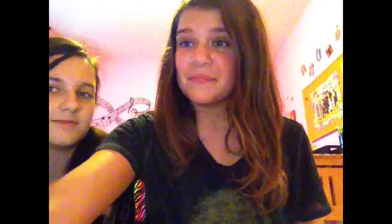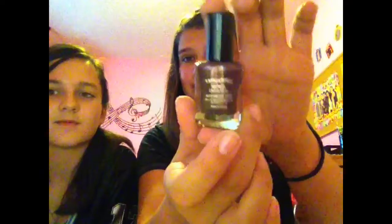I got two nail polishes. I got this Beauty Benefits one by Wet n Wild — it doesn't say the color name. Brie told me to get this. Then I got this really pretty Artmatic one — look at the color. It doesn't have a color name either.